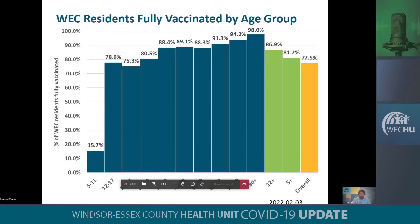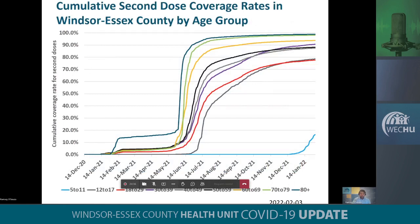When we look at our fully vaccinated coverage for second doses, it tells a similar story as well. We are seeing higher coverage rates in some of our older age groups. There is still some progress to be made in the 12 to 29 age group and we're just beginning to administer second doses to our 5 to 11 age group, so that will change over the next couple of weeks. We are seeing an increase and a spike in terms of second doses being administered to that age group and hopefully that trend will continue over the next few weeks.